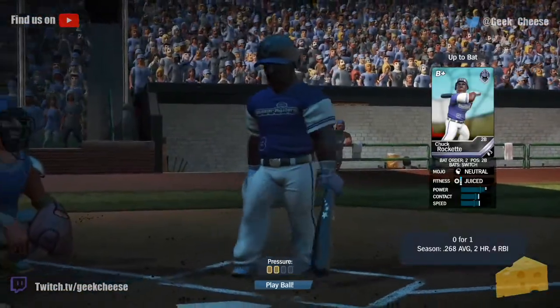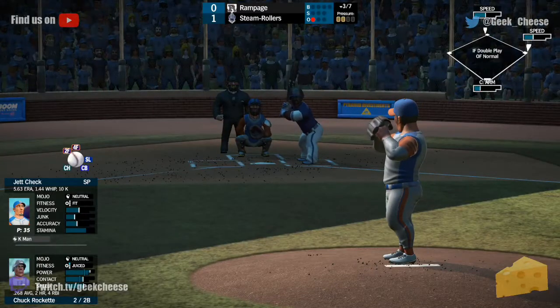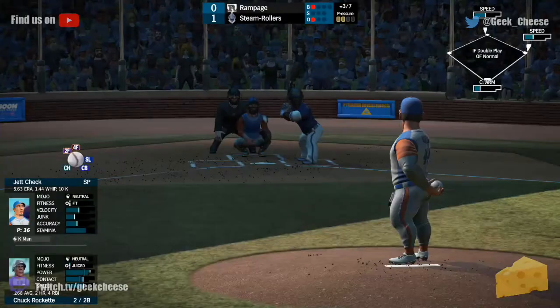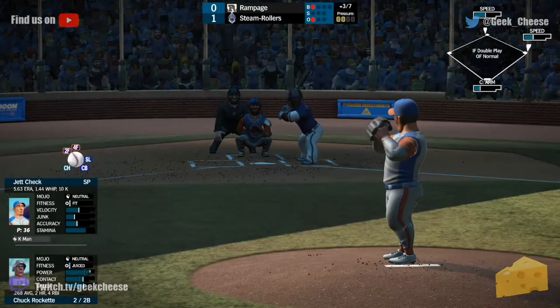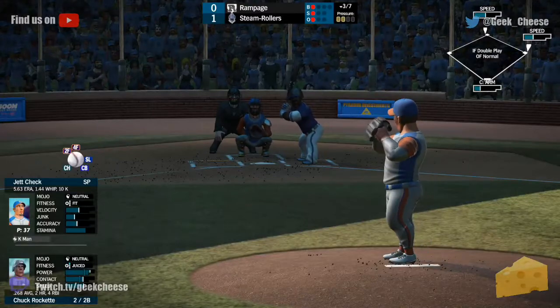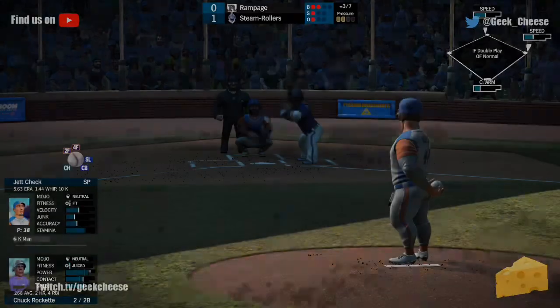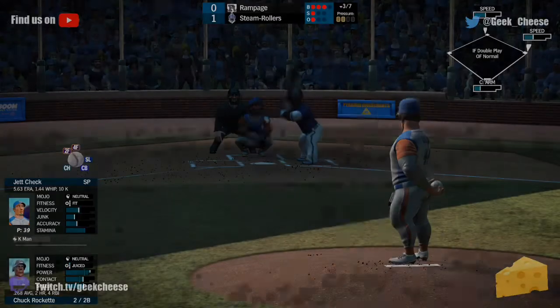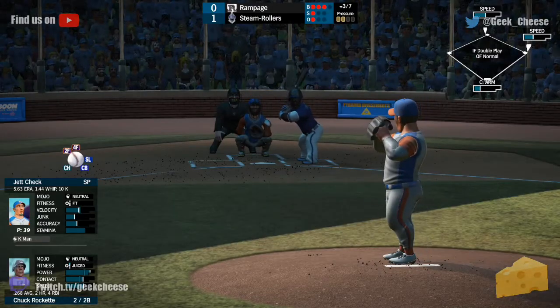Rockette steps in — he's 0-1. Worth noting: the Rampage are 8-7, the Steamrollers are 5-9; both teams represent the Cheddar Division. One and one to Rockette. Rampage have a one-game lead over the Grazers; Steamrollers are two and a half games back.